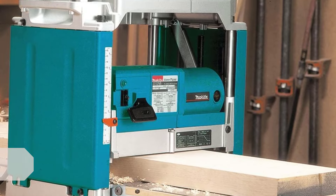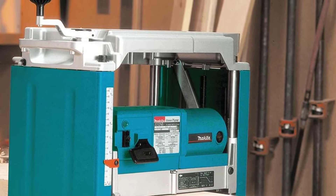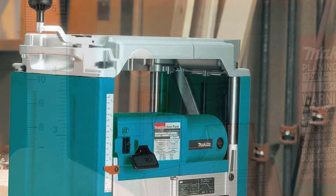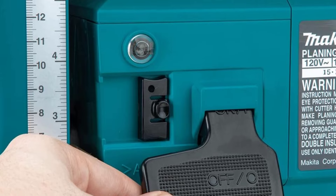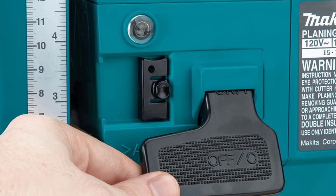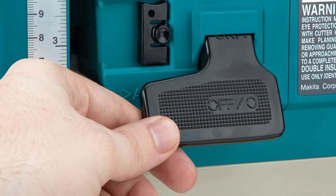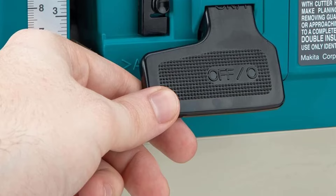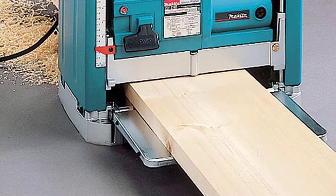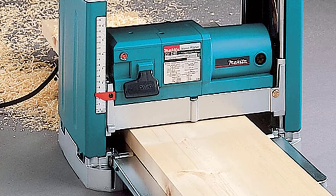Number three: Makita 2012NB 12-inch portable planer. Anyone looking for a portable planer that provides extra maximum thickness for timber frame work, mailbox posts, or heavy furniture will want to check out the 2012NB from Makita. This machine has an above-average 6-3/32 inch maximum thickness capacity, slightly higher than others tested. The real draw of the Makita 2012NB comes in its stability and quiet operation.